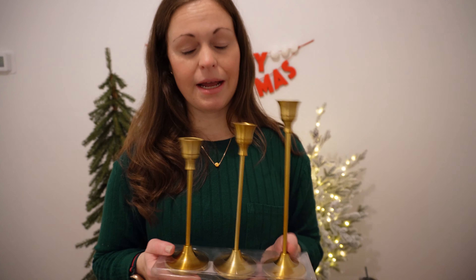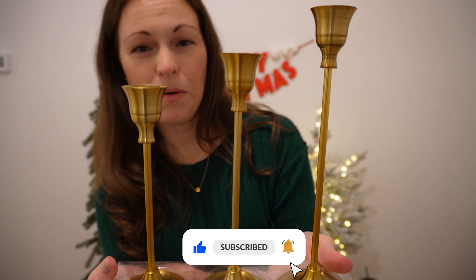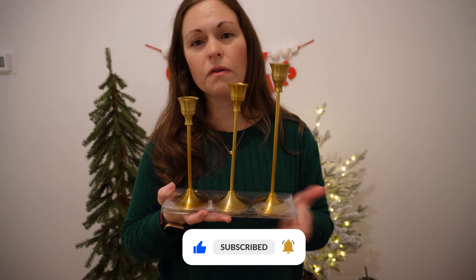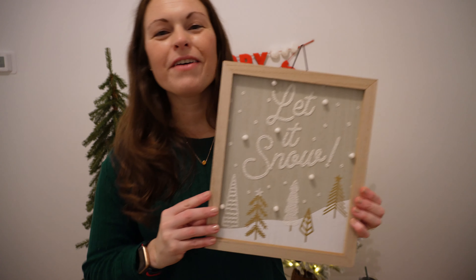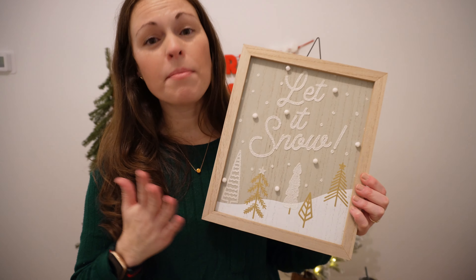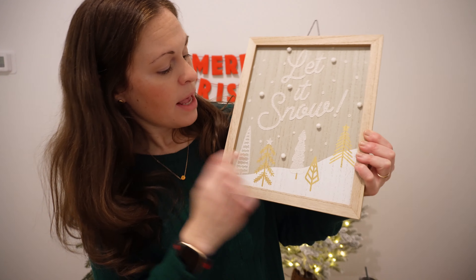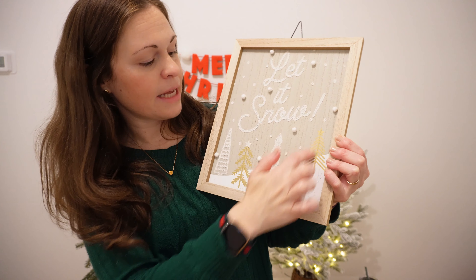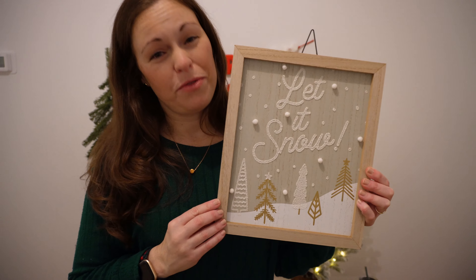This is another classic piece I could use year round — certainly in the fall and throughout the winter. These are just beautiful gold tone candlestick holders, and this set of three was only $20. Next is another Wondershop $5 print for the wall. It says 'Let it Snow,' has beautiful snowflakes and gold trees — just a perfect transitional piece to keep up throughout the year.